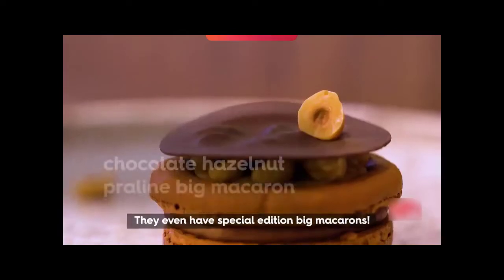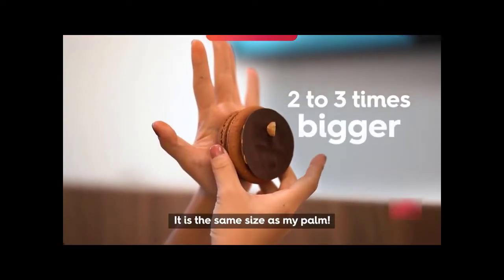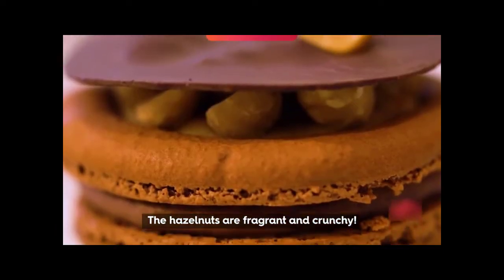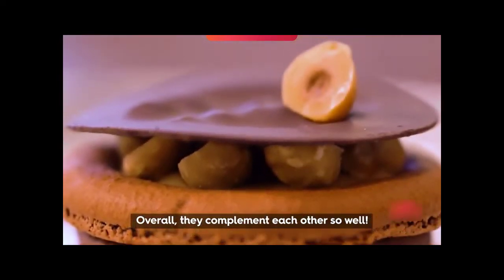They even have special edition baked macarons! Wow, it's the same size as my pong! It's not too sweet. The hazelnuts are fragrant and crunchy. They are all roasted in-house. Overall, they complement each other so well.